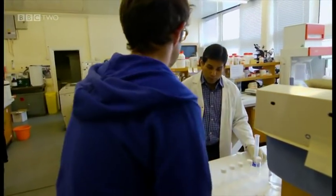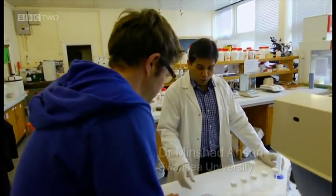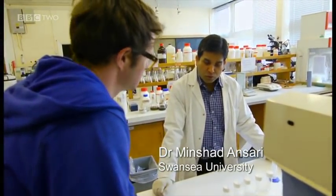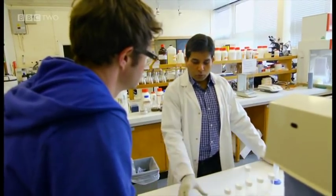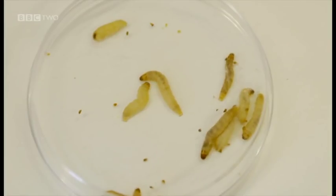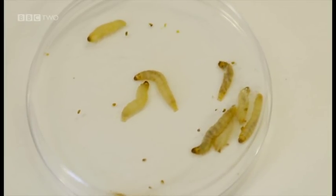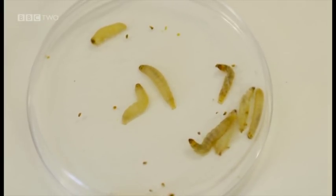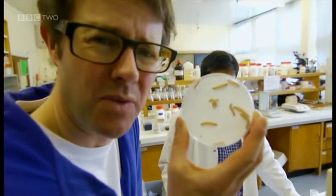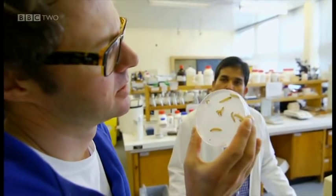Minshad, what are you preparing here? This is the fungus and I'm going to prepare a test. It's called the LC50 — lethal concentration to kill 50% of insects. Minshad is doing a vital test to see how effective the fungus is at killing pests. These aren't actually the target pests; they're little larvae called Galleria, usually chosen to make sure it's a fair test. They are quite friendly, and this is used as a model host worldwide.